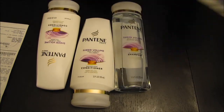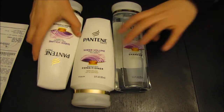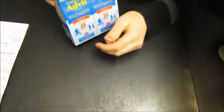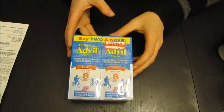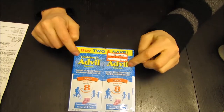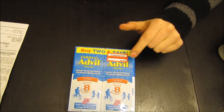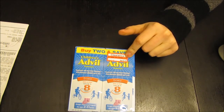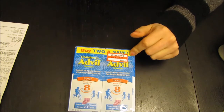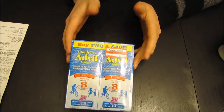Now I just have to find another Sunday ad so I can get more shampoo. Then I also went to Target, and they had Children's Advil on clearance. It was originally $7.99, it was $5.58 on clearance, and then I had a $2.00 off coupon. So I ended up getting this for $3.58.